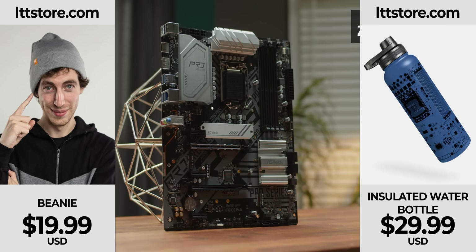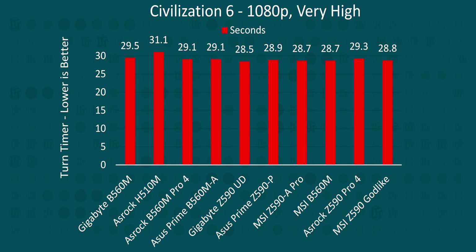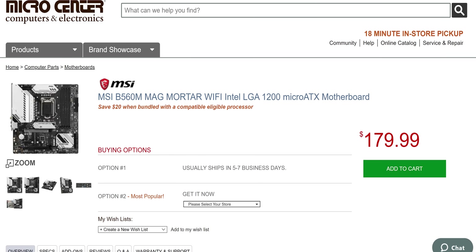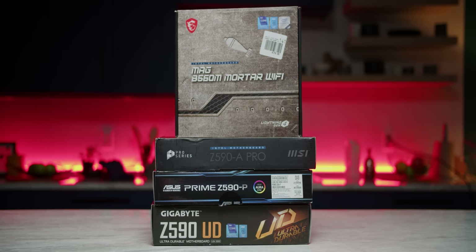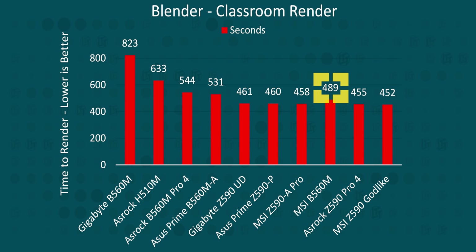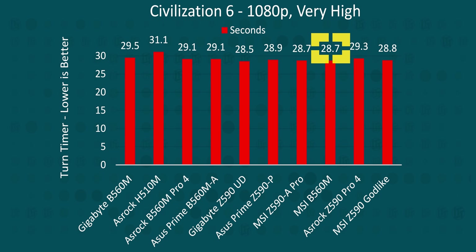Buy one of these instead and maybe use the money you save at ltdstore.com. As for the rest of our results, they're mostly what we were expecting. CPUs are more integrated than ever these days, so motherboards don't contribute like they used to. But there are some outliers — for instance, MSI wins the crown for the best micro ATX B560 board as well, beating out three other Z590 boards, at least in Cinebench. The B560M Mag Mortar was slower to render by 8 or 7% in BMW and Classroom respectively, but it had the third highest Cinebench score, the second highest FPS in CSGO, and the second fastest turn time in Civ 6.